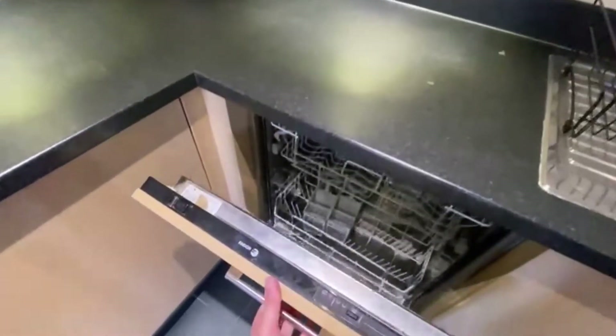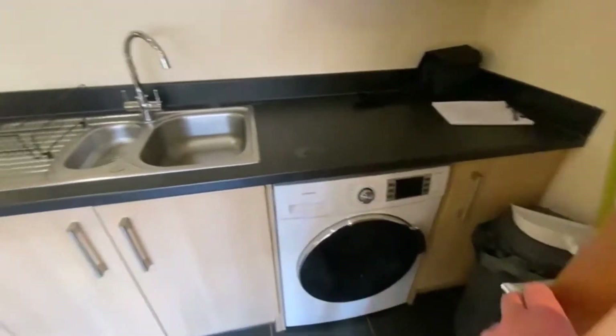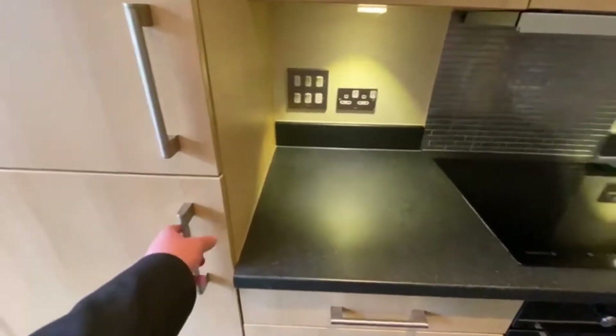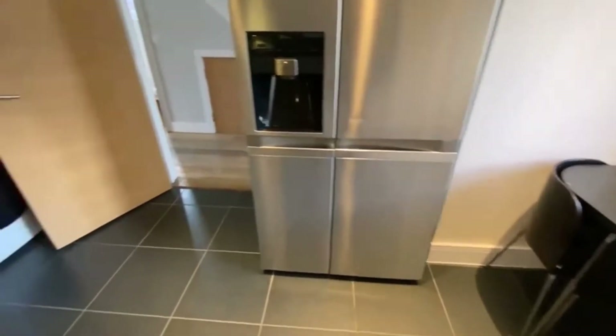There's a dishwasher and a washing machine. Now our vendor might leave some of these goods — we'll just have to check. You've got your oven and various further storage units here as well. It's a nice kitchen diner, or kitchen breakfast room, to the front aspect.